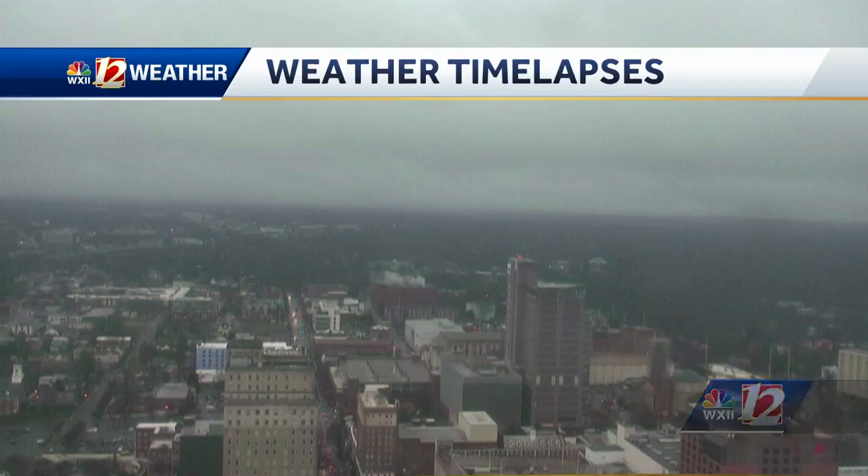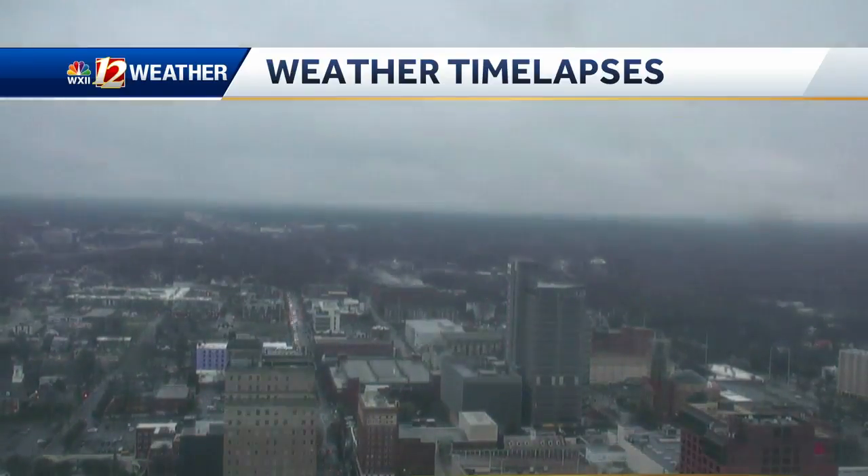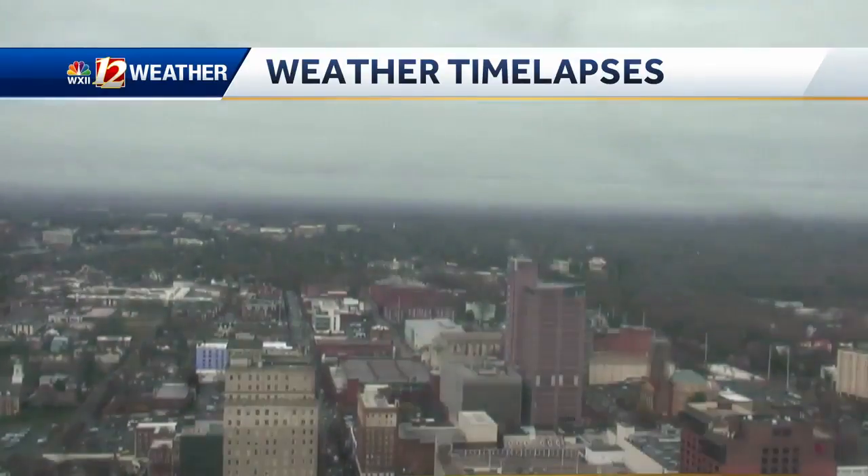Part of the Triad is getting hit with one to two inches. Very juicy moisture came in from the beaches. Look at this from this morning — those clouds giving way to a little bit of sunshine over Winston-Salem.